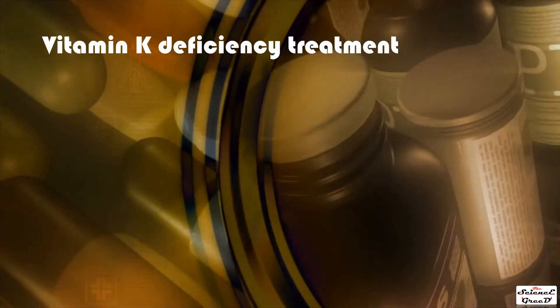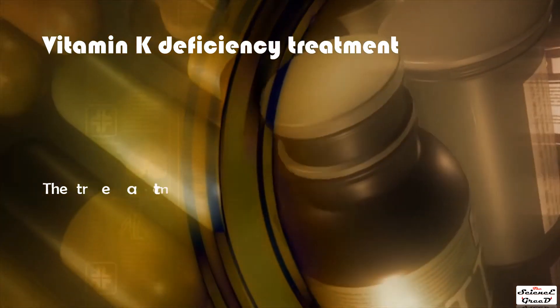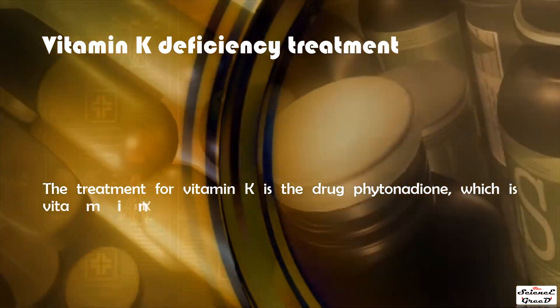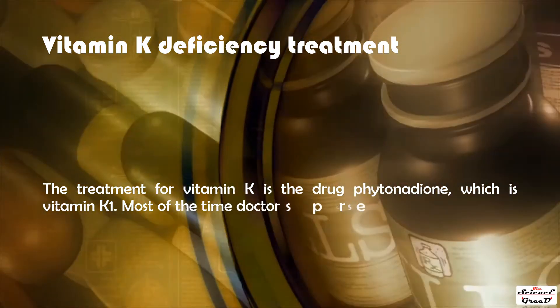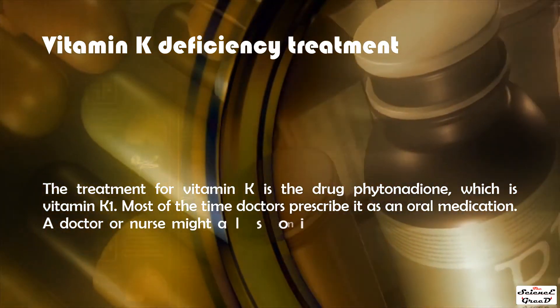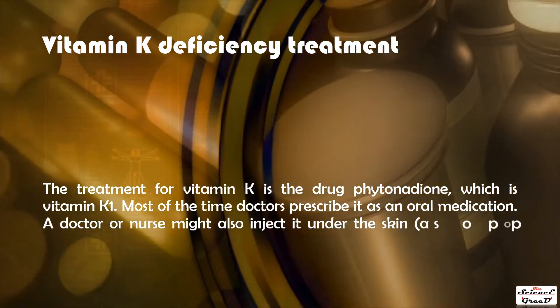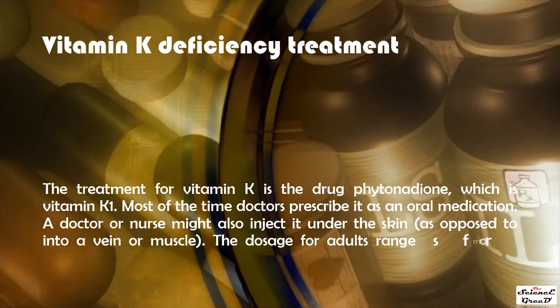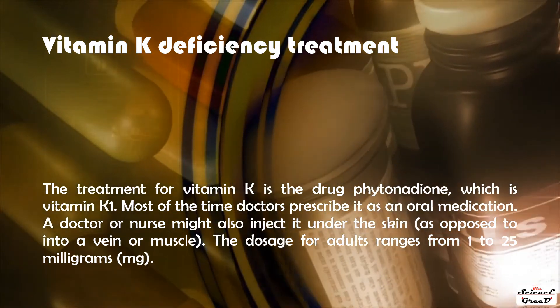The treatment for vitamin K deficiency is the drug phytonadione, which is vitamin K1. Doctors most often prescribe it as an oral medication, though a doctor or nurse may also inject it under the skin rather than into a vein or muscle. The dosage for adults ranges from 1 to 25 milligrams (mg).